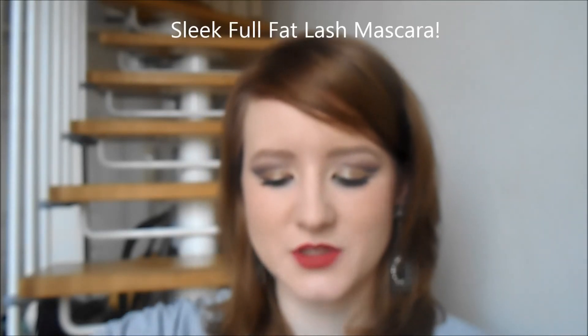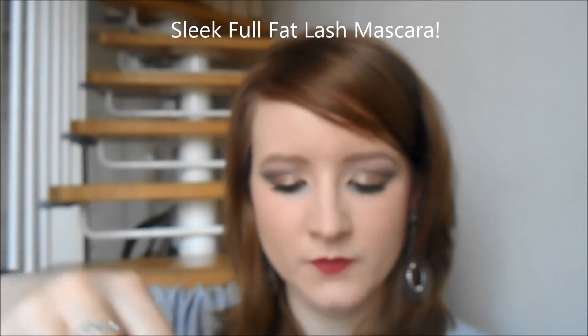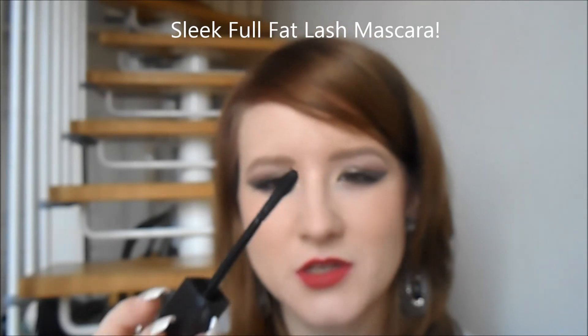This one though I absolutely loved. This is the Sleek — I think it's called the Sleek Mega Volume Lash Mascara. It has a wand a bit like the Benefit They're Real one, with a little blob on the end. It's also a tubing mascara so it doesn't make a mess, it doesn't smudge, it stays on really well — kind of waterproof and really volumising. Highly recommend this one, and I really need to go out and buy another one.